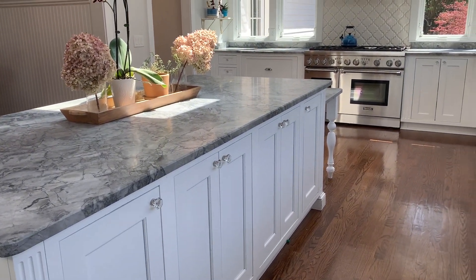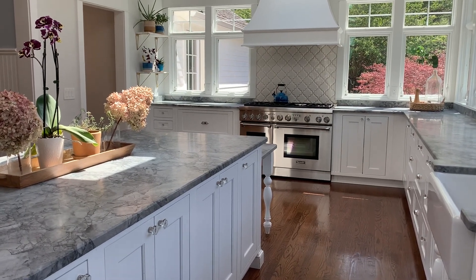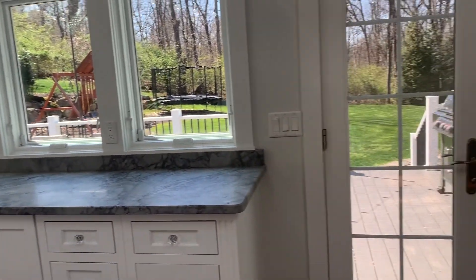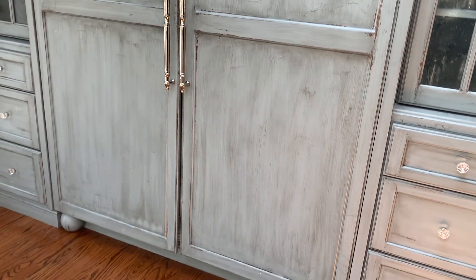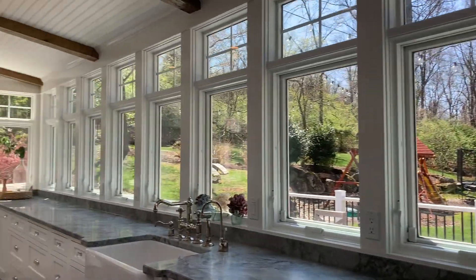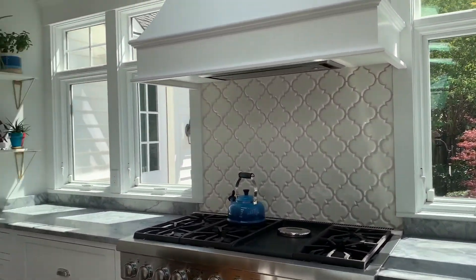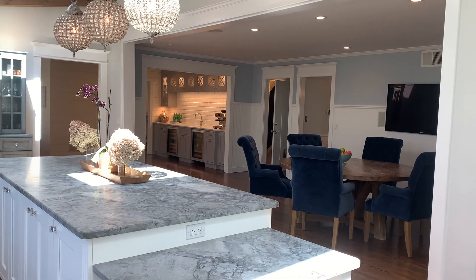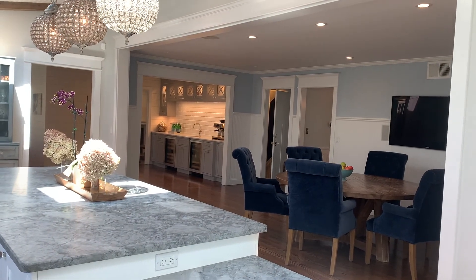There are white countertops and a six-burner double oven with a griddle. The dishwasher and microwave are situated on the other side of the island. This gorgeous cabinetry houses a large fridge and freezer. Walking through the kitchen, you can see the breakfast room to the side with custom panelling, and you can see through to the bar area.